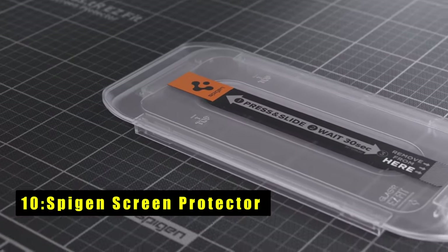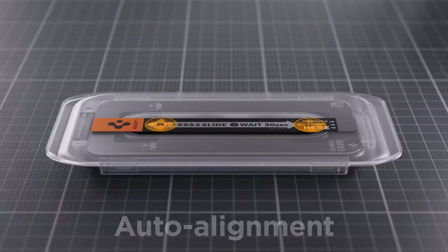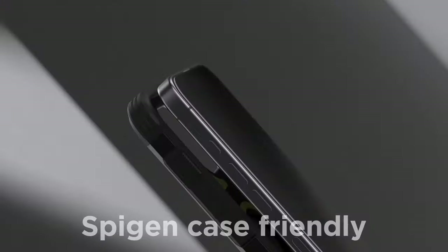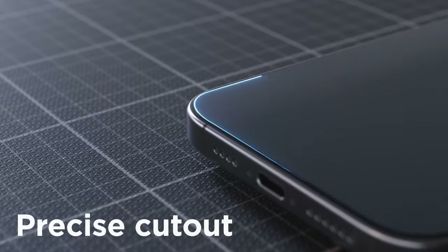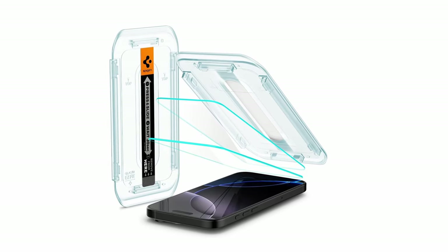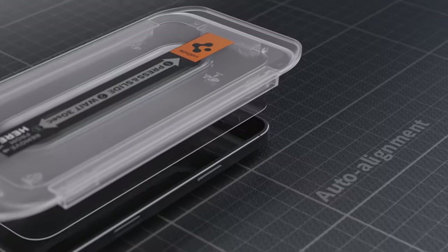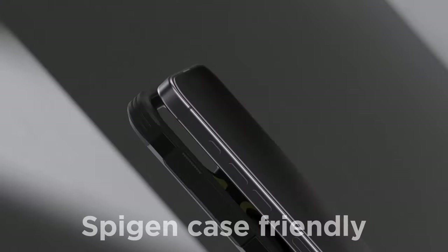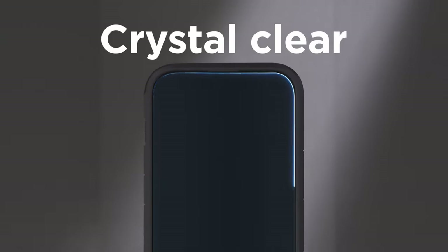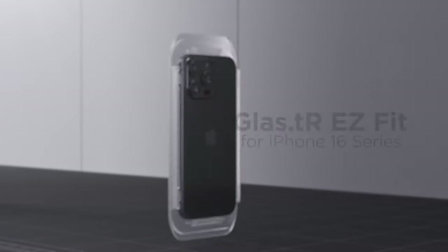At number 10 is Spigen Screen Protector. The Spigen Screen Protector for iPhone 16 Pro offers reliable protection with its 9H hardness, safeguarding your screen from everyday scratches. Designed to be case-friendly, it pairs perfectly with Spigen cases, ensuring comprehensive device protection. The oleophobic coating resists fingerprints, keeping your screen clear and smudge-free throughout the day. Its crystal-clear design maintains the original screen brightness, so you don't sacrifice display quality. For easy installation, scan the QR code on the packaging for the step-by-step video guide. With Spigen's quality, your phone screen remains protected and pristine.